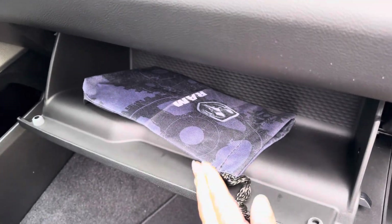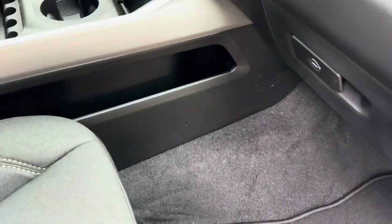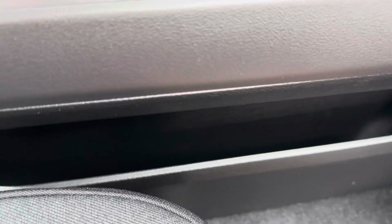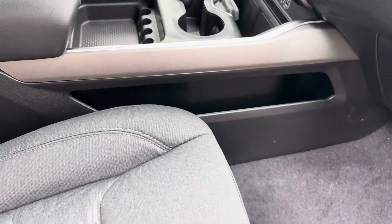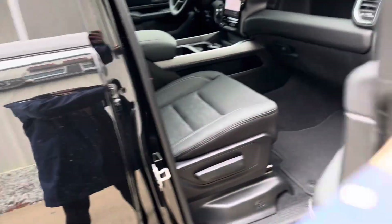There's also some extra room for gloves and we do have carpet floor mats in here. There's a little spot to tuck things — maybe pens if you carry a lot of pens. We'll go on into the back for a bit more of a look.